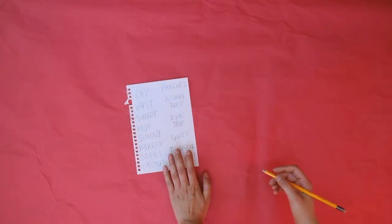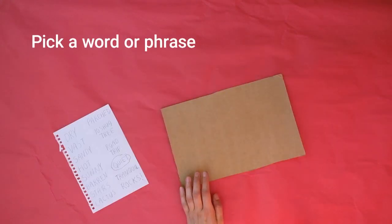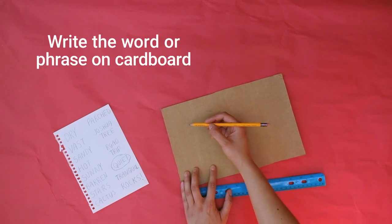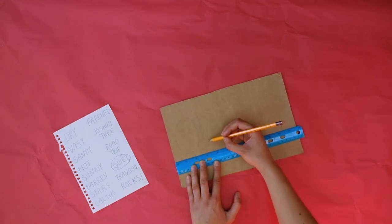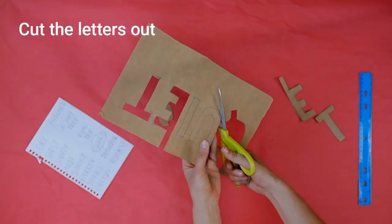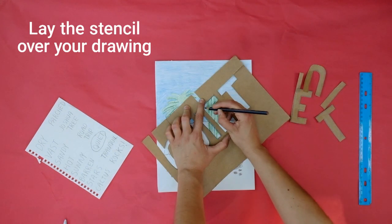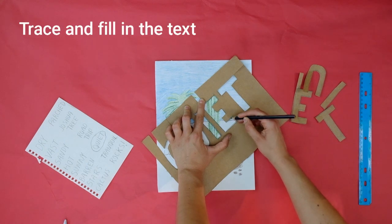After you're done drawing, look back at your list and decide what word or phrase you want to layer on top of your image. Write the word or phrase on the piece of cardboard. You can use a ruler to help make the letters equal in size. To turn this into a stencil, cut the letters out. Now take your stencil and lay it over your drawing. Trace your text and fill it in.